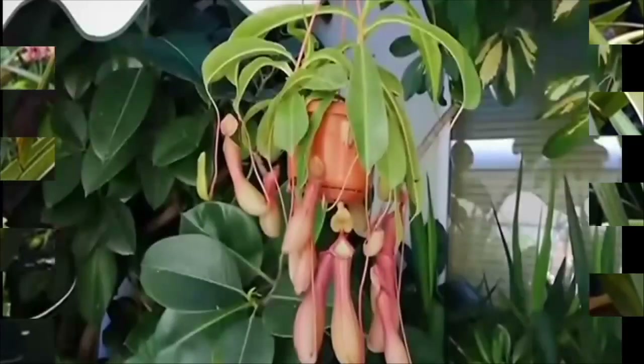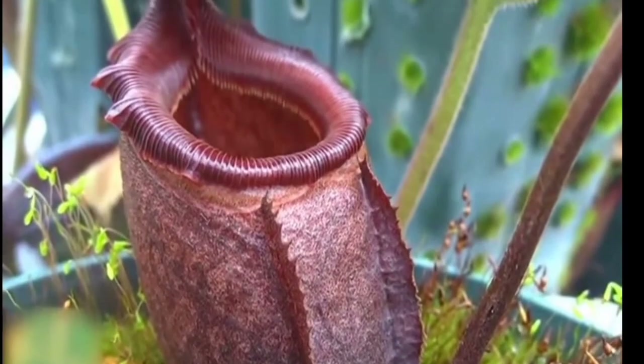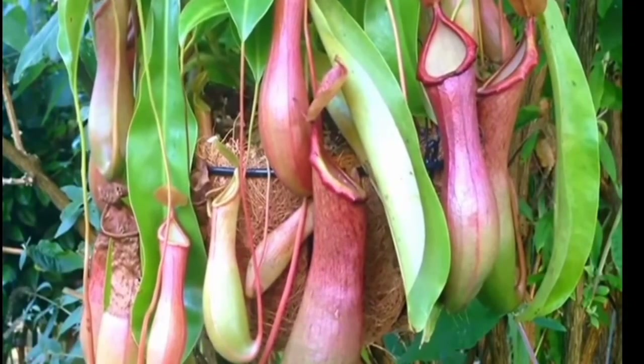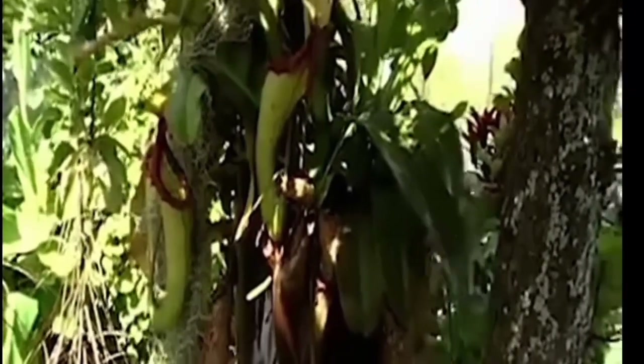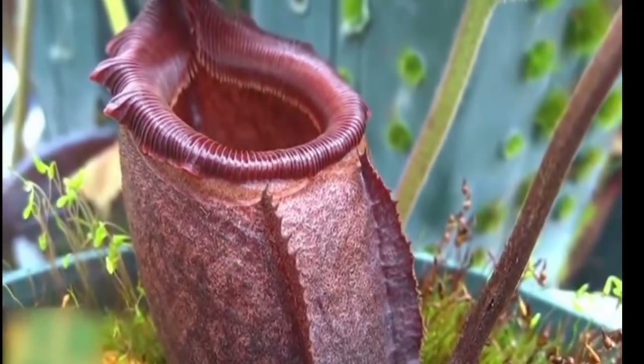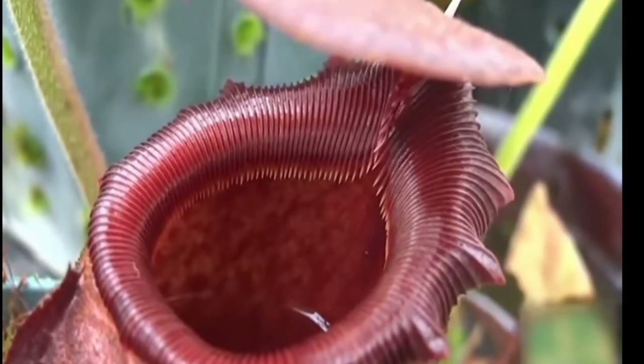Sometimes known as monkey cups — due to monkeys' habit of drinking from them — tropical pitcher plants form the genus Nepenthes, which contains around 170 species distributed widely through parts of Asia, Australia, and Africa. The most diversity of the largest and strangest-looking of these pitcher plants are found in the remaining rainforests of Borneo, Sumatra, and the Philippines.